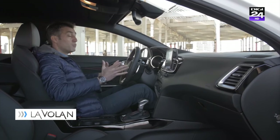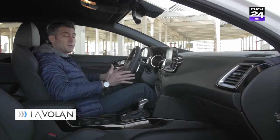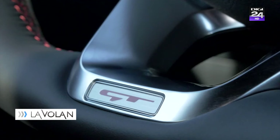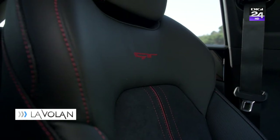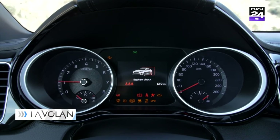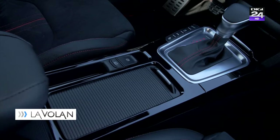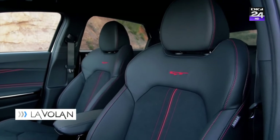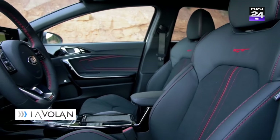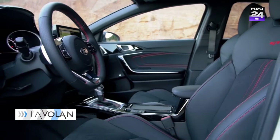Interiorul are multe accente sportive pentru că vorbim despre versiunea GT, un pseudo hot hatch. Avem multe cusături de culoare roșie, avem aluminiu, avem un plastic lucios pe consola centrală și avem niște scaune foarte frumoase, profilate bine, cu alcantara, cu cusături roșii.